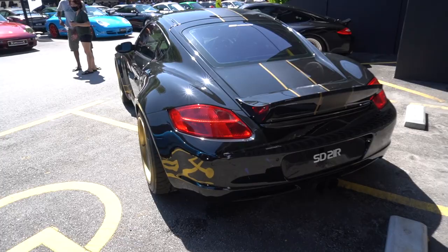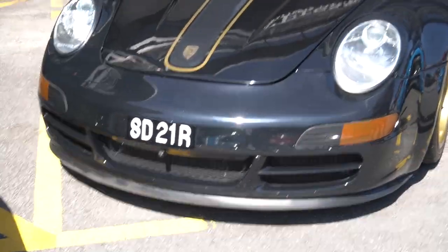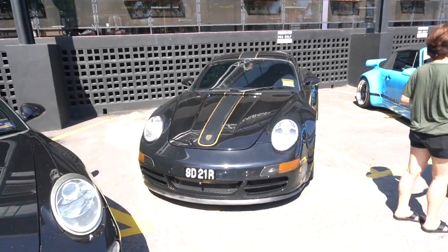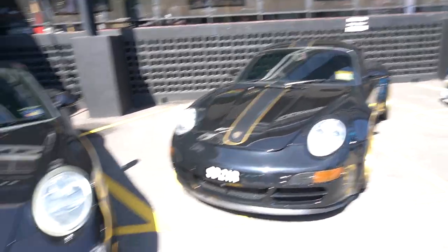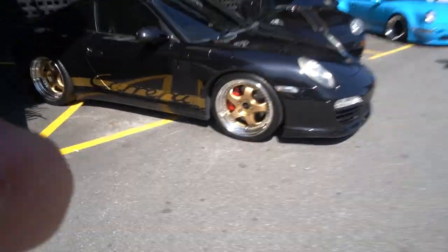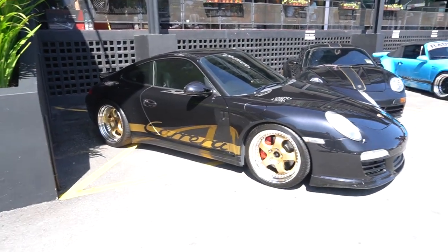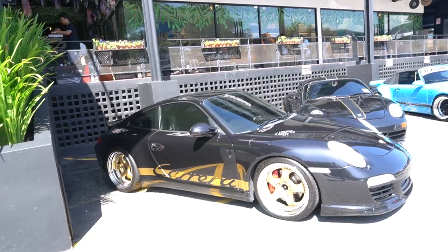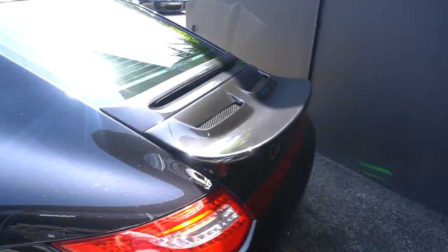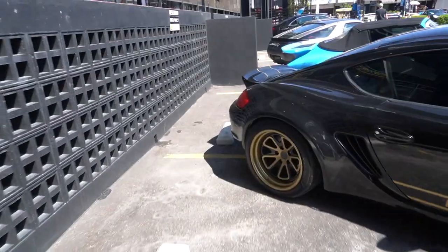Immediately next to it, you have a customized Cayman — not a 911, but still very, very cool with the retro wheels. If you pay attention, the front bumper actually belongs to a 911 — I don't know how he's managed to fit that on, but it looks great. Immediately next to that we have a 911 with what I think are called Workmeister wheels, with livery to match the wheel color. The black against the gold or bronze looks really, really good. Both cars have ducktail spoilers — and ducktail spoilers on Porsches just work.